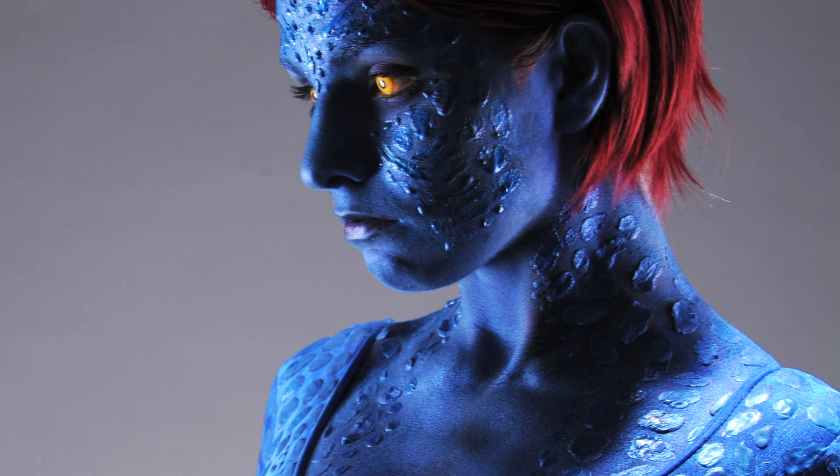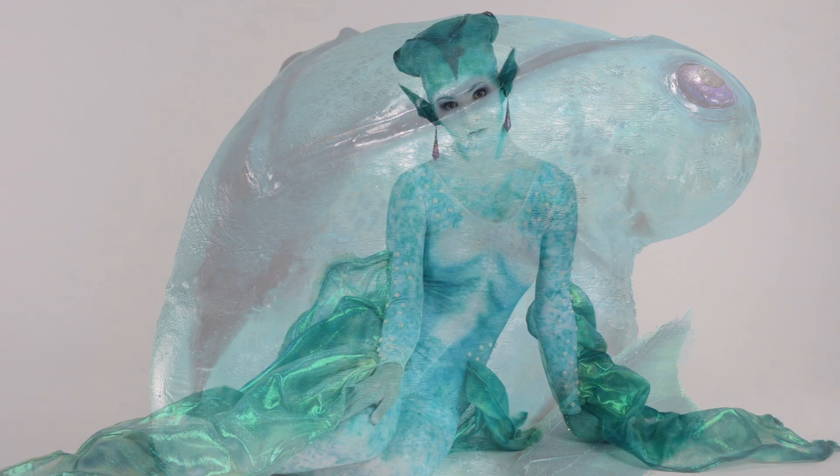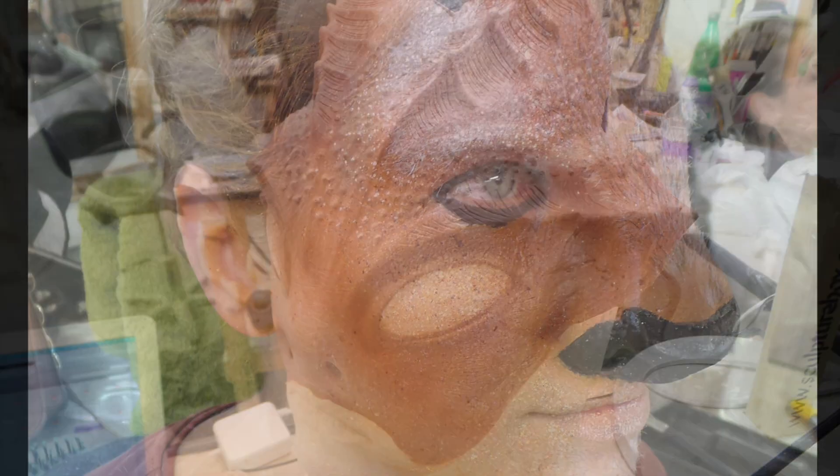And then I went on to learn from books, websites, tutorials and practice with anything I could get my hands on — paper clips, tissues, lipstick, glitter, you name it. I took a short course in prosthetics creation here in the UK last year.